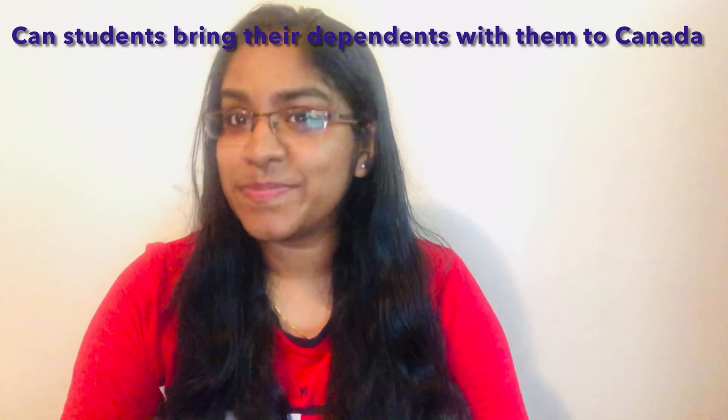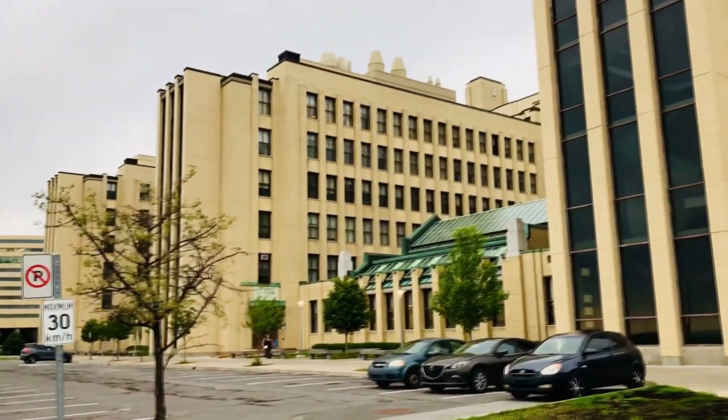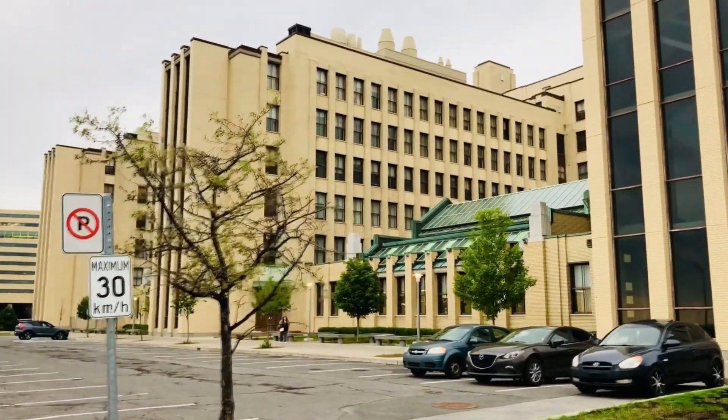Can students bring their dependents with them to Canada? We understand that at the graduate level, you're at a certain age and sometimes don't come alone — you may come with children or a spouse.